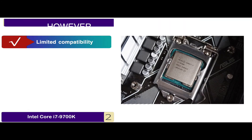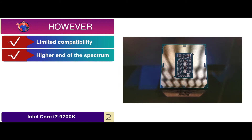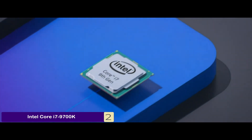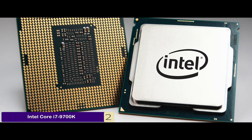However, it has very limited compatibility, and the unit is on the higher end of the spectrum price-wise. The bottom line is: it comes with incredible performance, it is Intel Optane memory supported, and it features UHD Graphics 630.